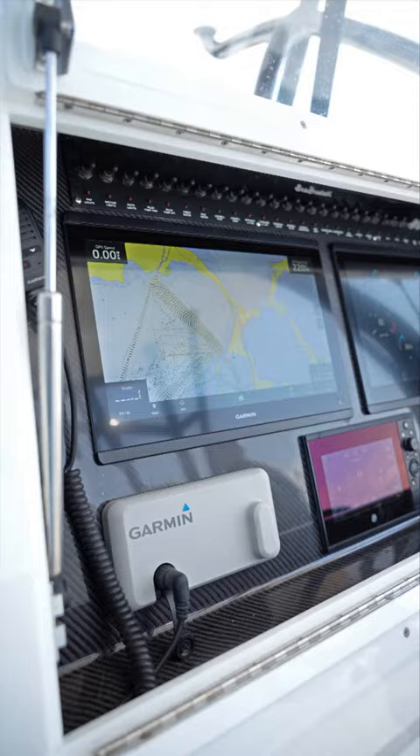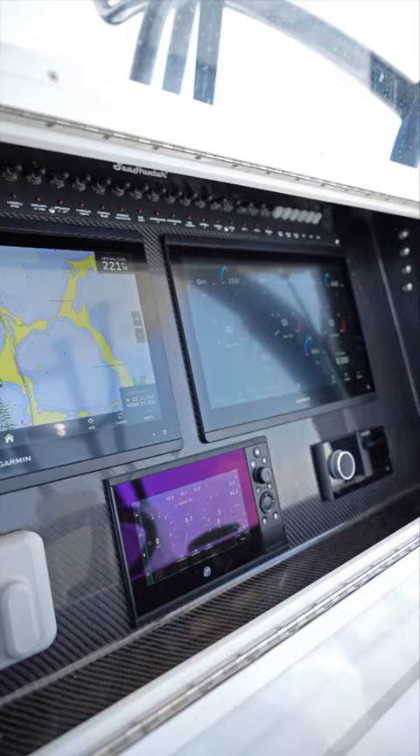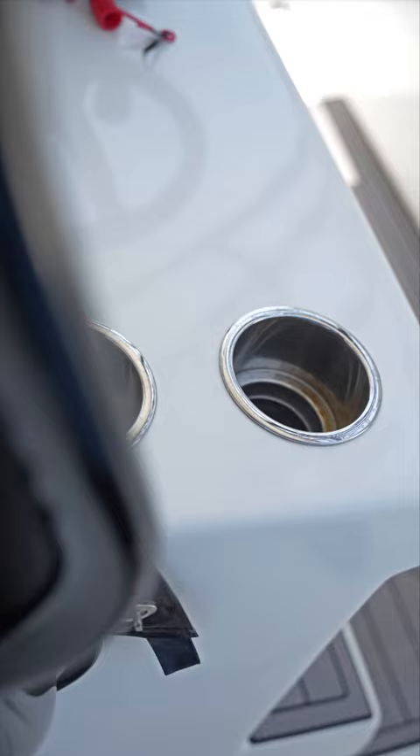The helm area of the Sea Hunter 33 features over 54 inches of space, so you have plenty of room for electronics. This boat features dual 17-inch Garmin screens, cup holders, and plenty of room for joystick and additional components.